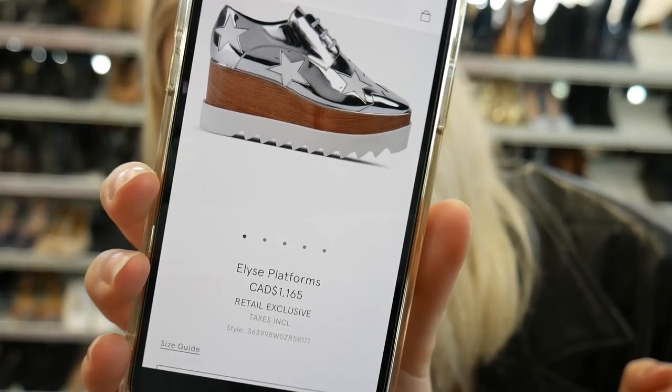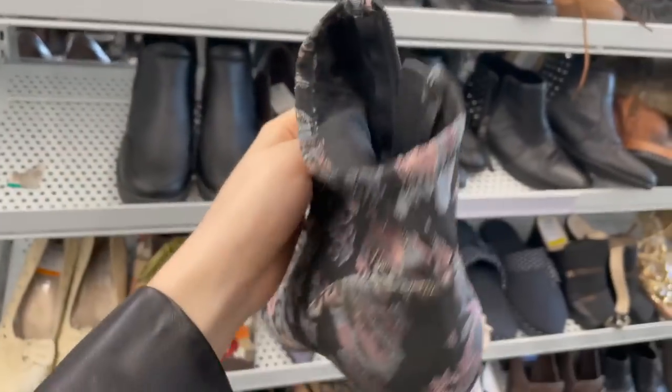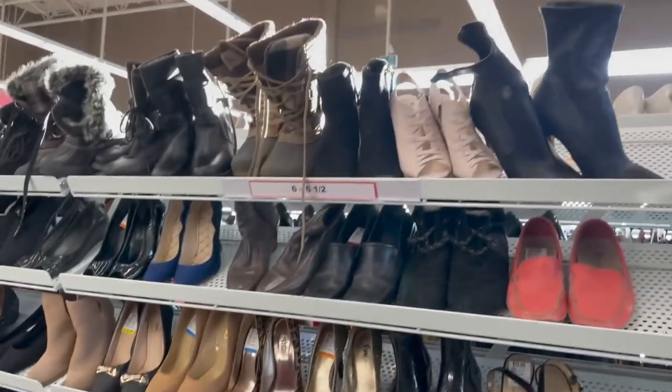I was curious about the price so I Googled Stella McCartney and these exact shoes came up on the front page. I clicked through to see the price and they are one thousand one hundred and sixty-five dollars! I don't know how to authenticate them, but if they're real I could make some money. I technically could buy them and return them since you're allowed to return shoes up to two weeks, but for now I'm putting them in my cart. I also spotted some other cute shoes to try on - it was definitely a good idea to start with shoes today!